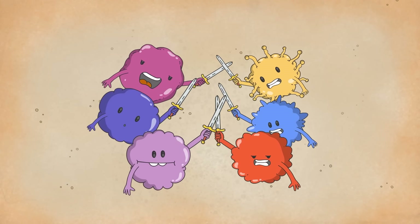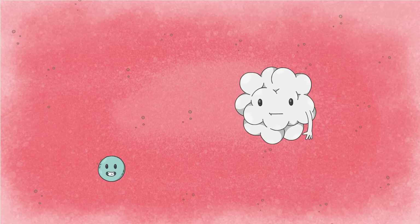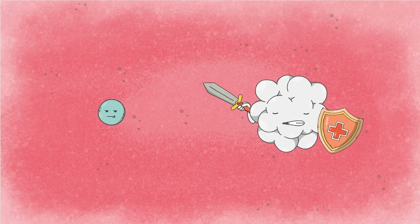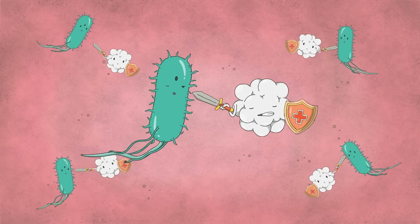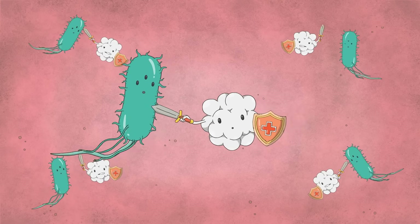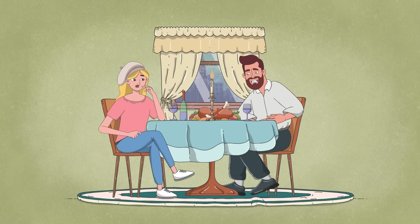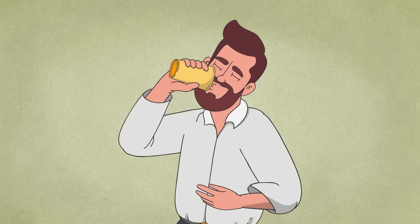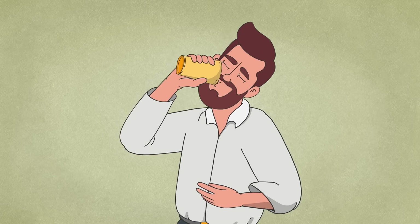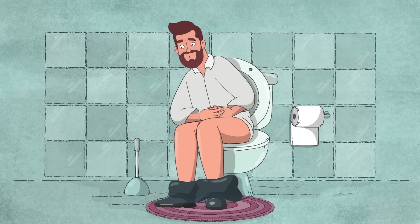But these invaded intestinal cells don't go down without a fight. As soon as this breach begins, they release cytokines, chemical messengers that prompt the immune system to launch into action. Fleets of white blood cells seek out and destroy salmonella microbes and infected cells. This inflammatory response is also what leads to symptoms like abdominal pains and fever, and it further damages the breached intestinal cells, limiting their usual ability to absorb water. So whatever's in the digestive tract gets released in watery diarrhea.